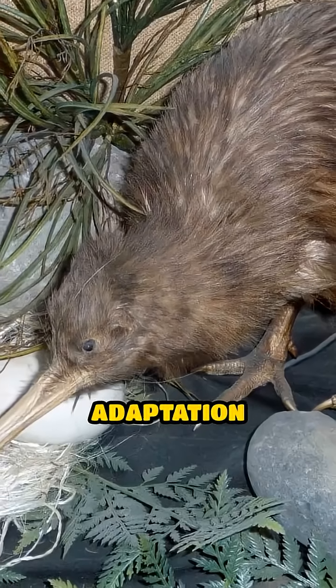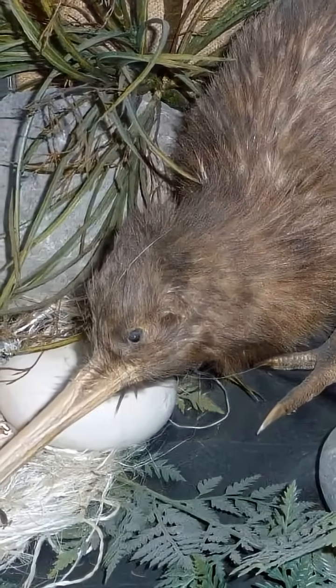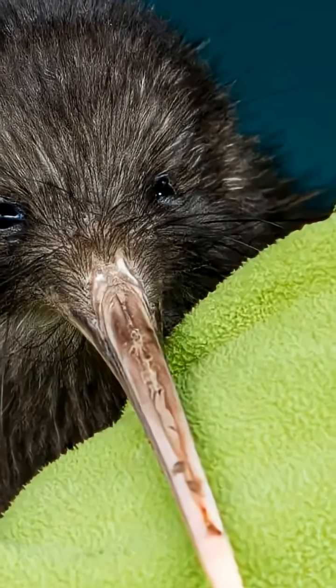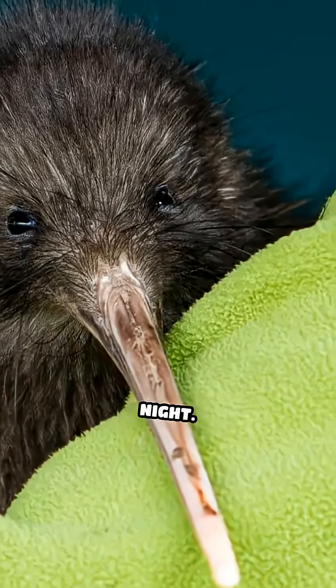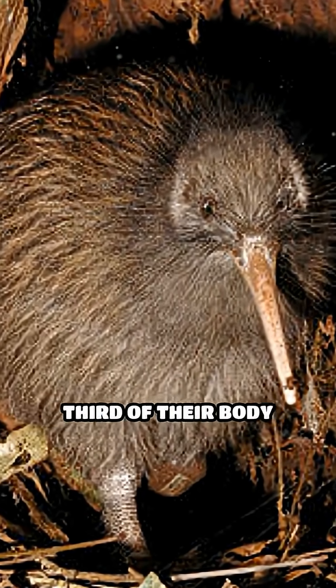This unique adaptation gives the kiwi one of the best senses of smell in the avian world, perfect for sniffing out earthworms, insects, and larvae underground at night. Their strong, muscular legs make up nearly a third of their body weight, equipped with sharp claws for digging burrows and defending themselves.